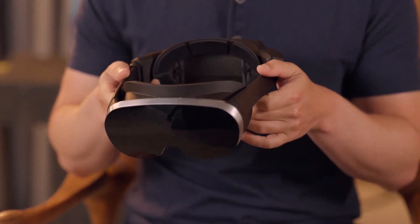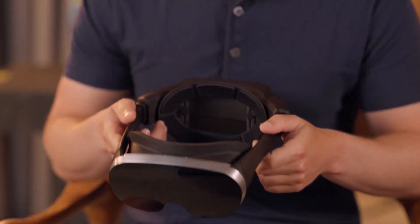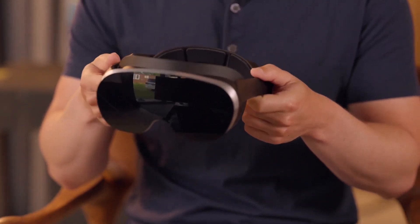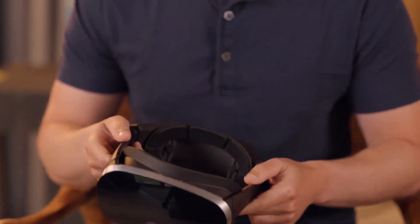In most VR headsets, the lenses are pretty thick, and they have to be positioned a few inches from the display so they can properly focus and direct light into your eyes. And this is what gives headsets that look where they're pretty front-heavy.